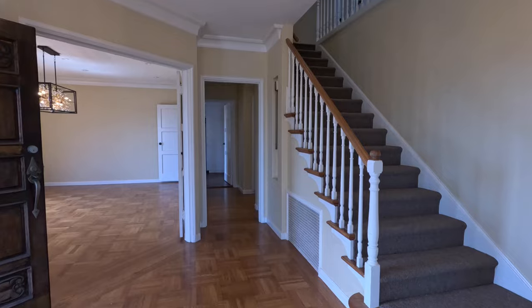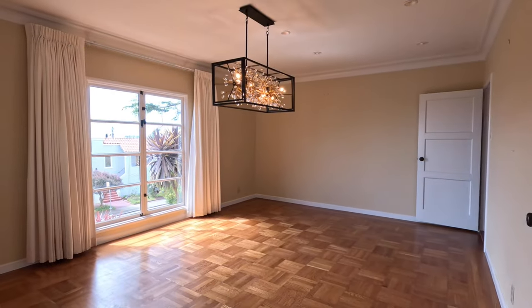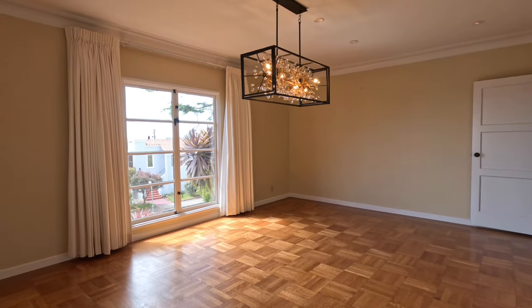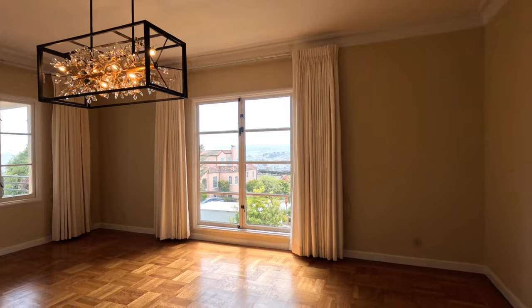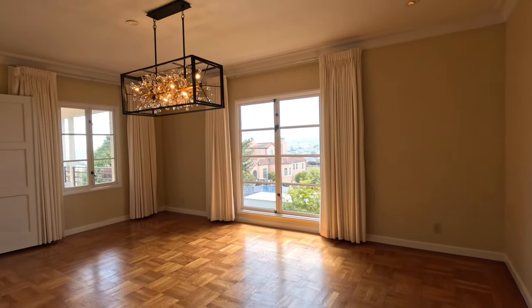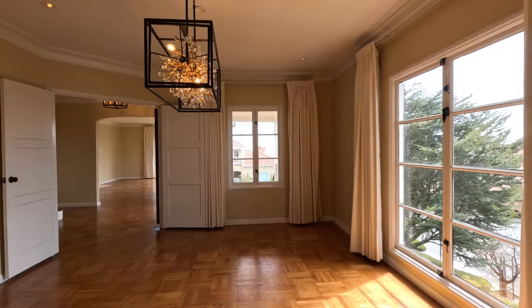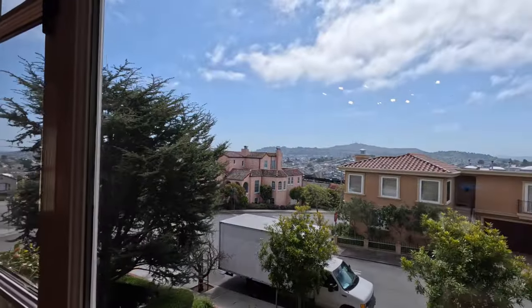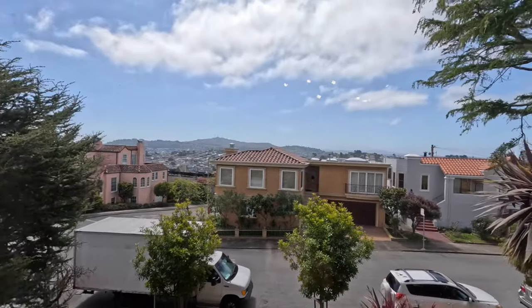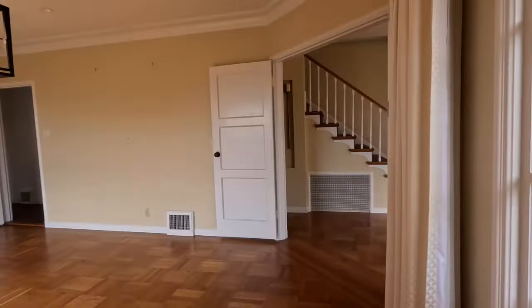We're going to head on up to the bedrooms later in the tour. Here is the formal dining room. It's a very large room, also facing the front of the building. So you have your common space in this home on the first level and the bedrooms upstairs. Here is the view from the dining room, and you have a peek at the front patio from this window.